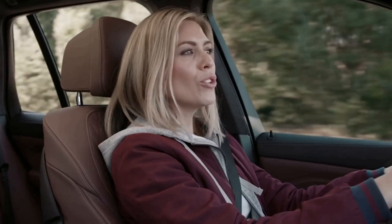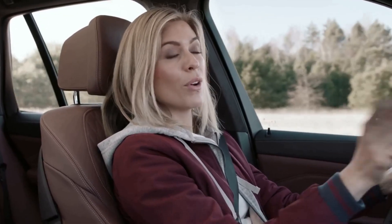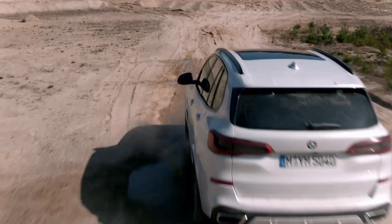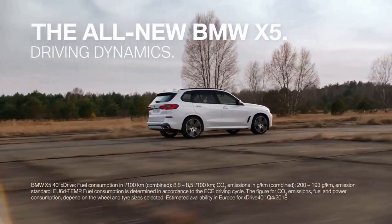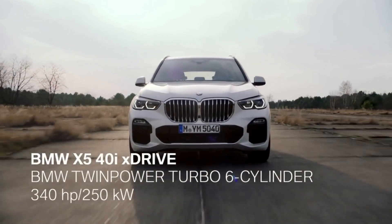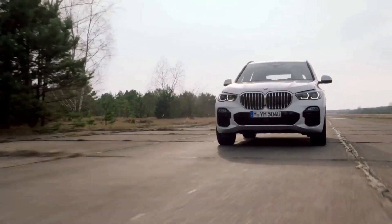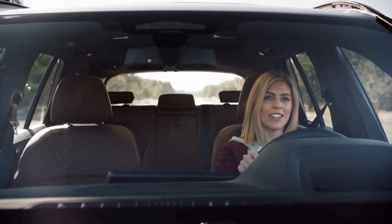The all-new integrated braking system means more safety and shorter braking distances. Listen to this — the smooth sound of the 40i six-cylinder petrol engine with 340 horsepower and M Sport exhaust system. It's actually the first time that this sound is available in a BMW SUV.